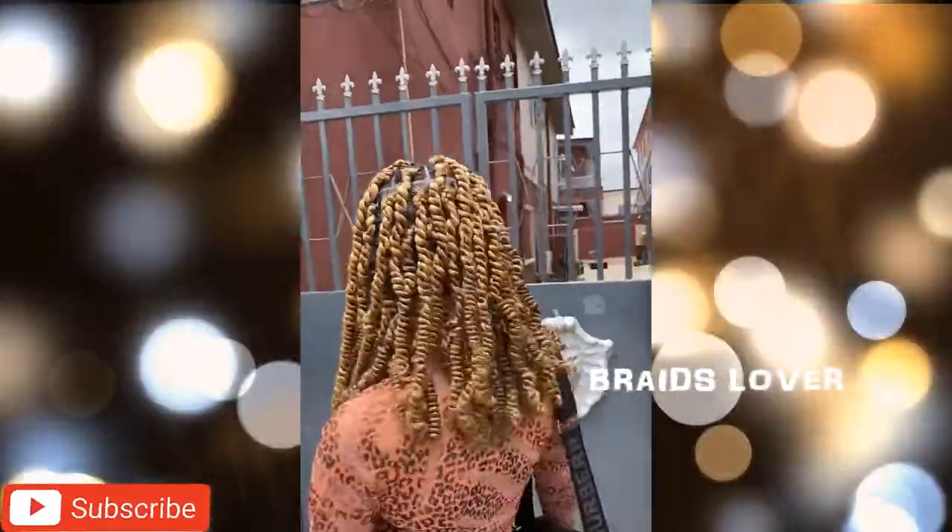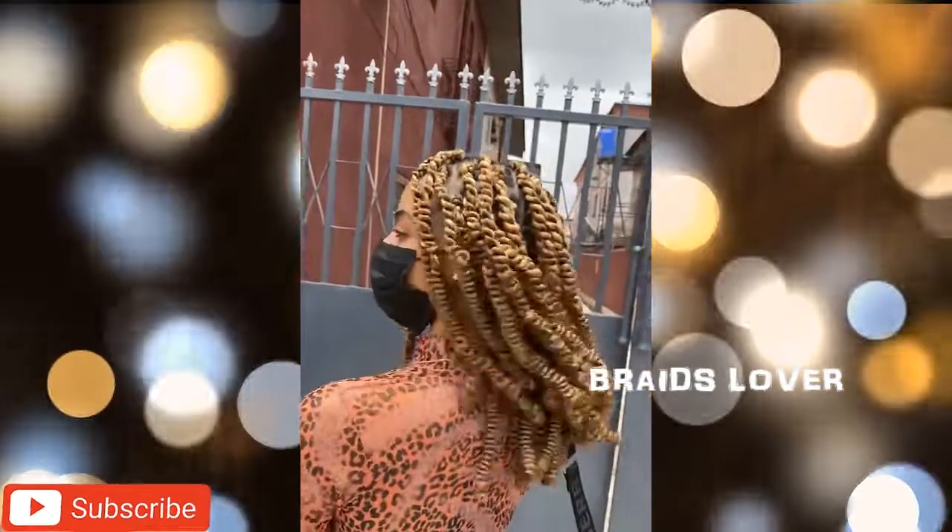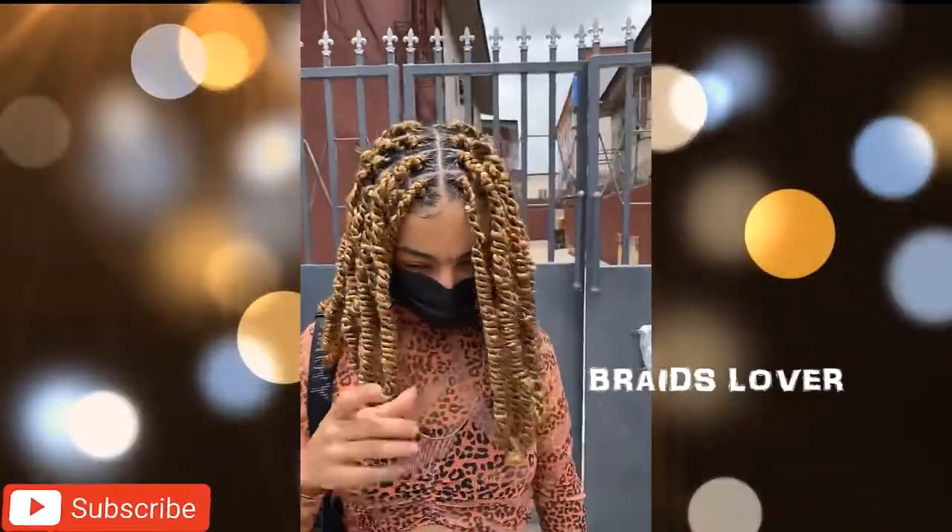We'll see you guys soon. Stay tuned, stay glued to Braids Lovers for more videos like this. See you next time.